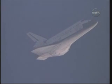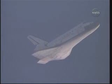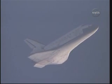Two miles away from Kennedy Space Center, 27,000 feet in altitude and traveling 530 miles per hour. Discovery on at the 180.